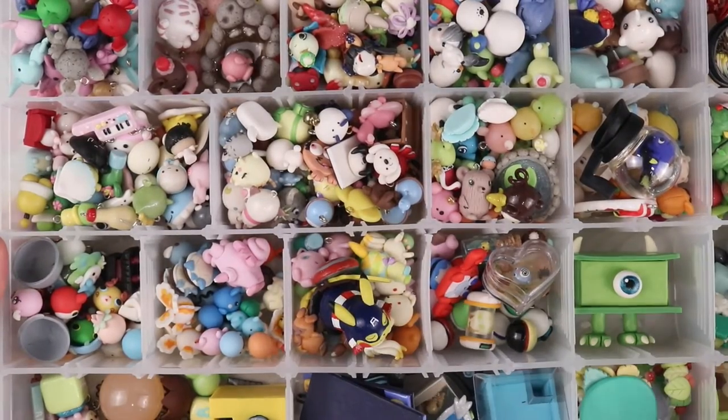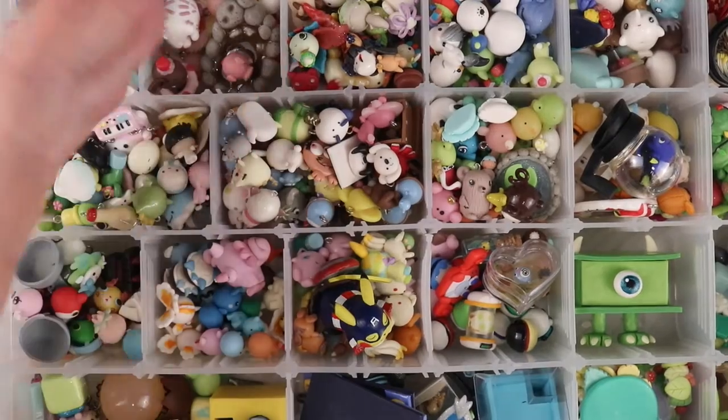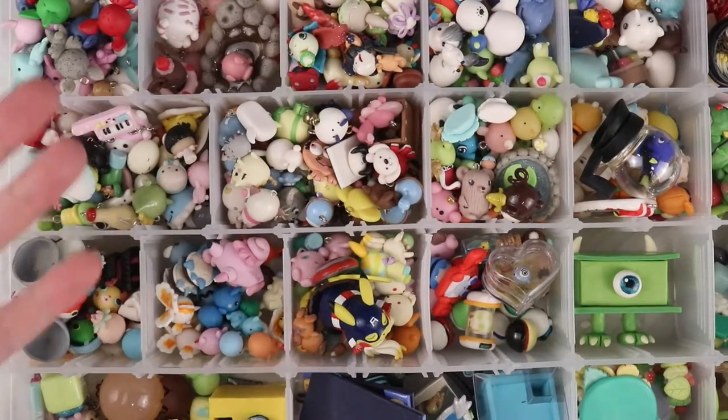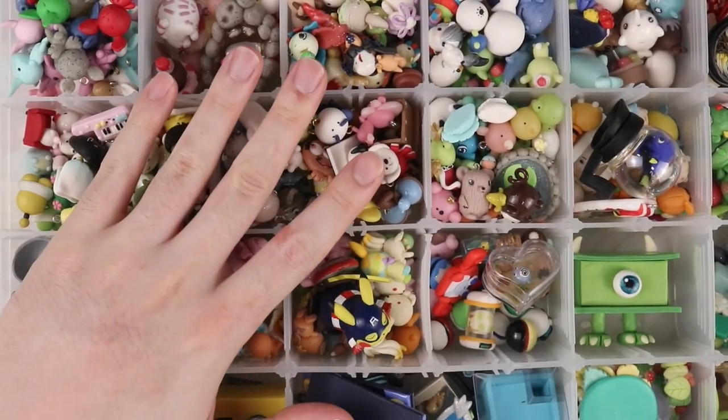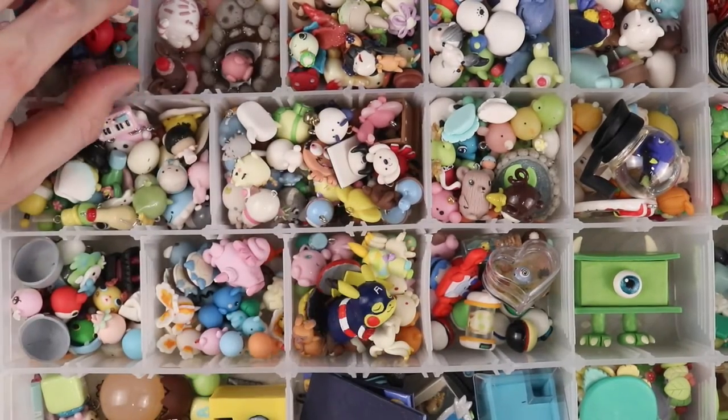I'm going to go through all my charm boxes that I've accumulated over the years, one by one. This box specifically I do have a video on, but this compilation video covers all my mega charm haul. We'll get started going through the first one.